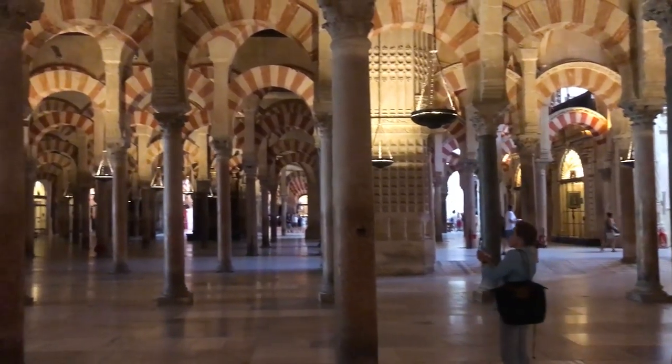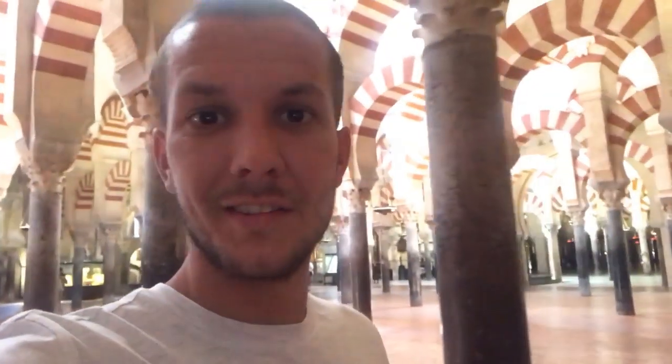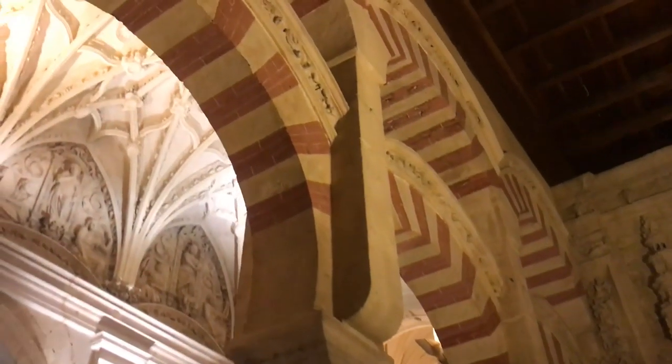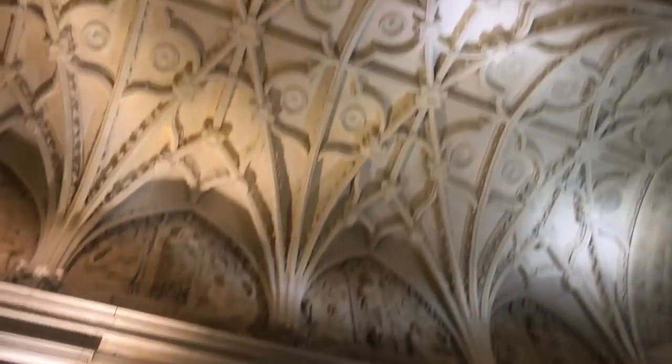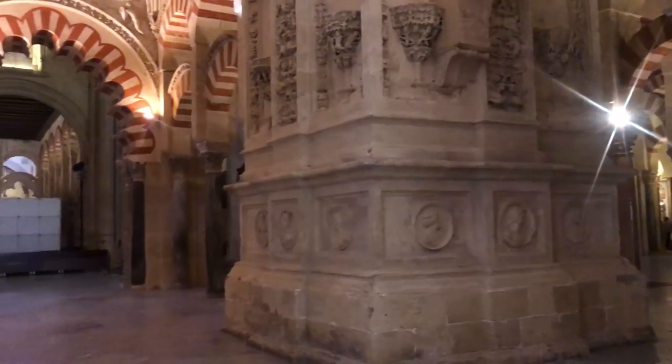We've entered the cathedral now — got all these amazing arches all over the place. I'm not sure if that's the Muslim part or the Christian part. The mosque was built in the 8th century and then the Christians took over in the 13th century, basically when the Muslims had to leave Spain when they lost the territory. Definitely unique.